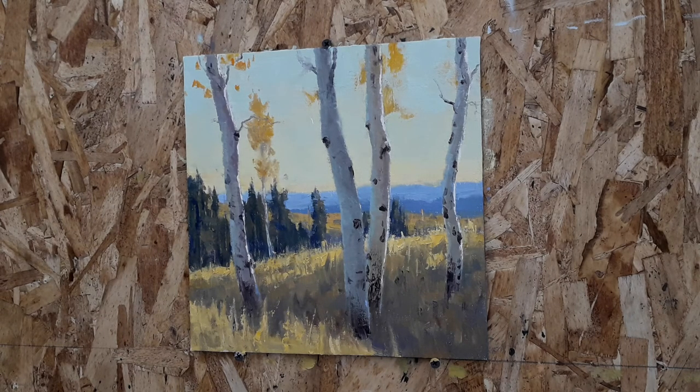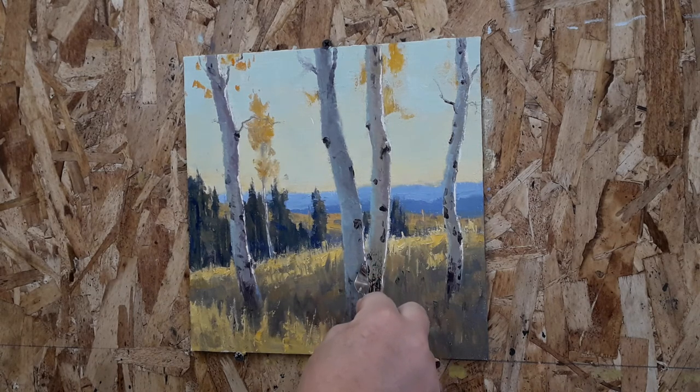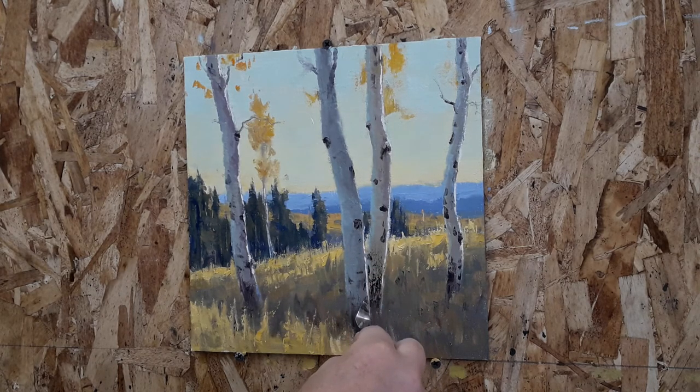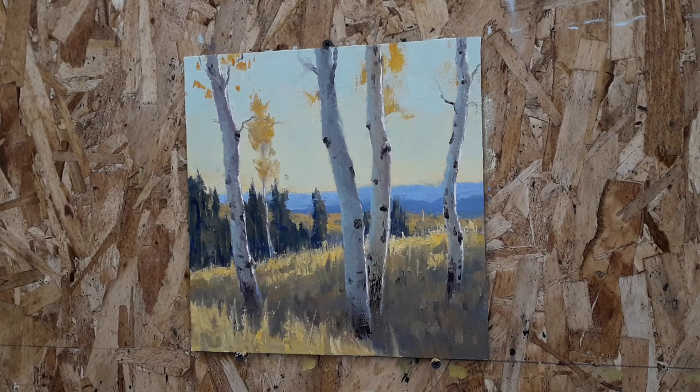So I'm just about done with this painting. I've got a few more things to do — finish up this tree that I'm working on, put a couple smaller trees in the background, and finish the foliage, and then that's pretty much done. I'm pretty excited about this one. It's coming along nicely.